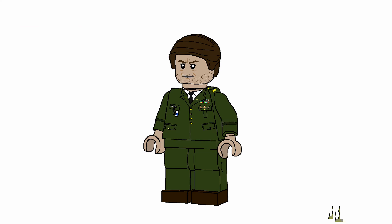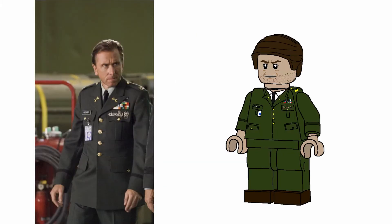Minifigure number three is going to be Tim Roth's Emil Blonsky. He uses the comb-over piece as well, has some stubble and an angry expression. He has a simple army uniform with detailing to show badges and pockets, pants of the same color, and brown boots. I know he doesn't really fit in terms of this being the Gamma Ray accident, but I needed to include him somewhere. I could barely figure out what four minifigures to include here, so two of them don't fully make sense, but I just had to include them.